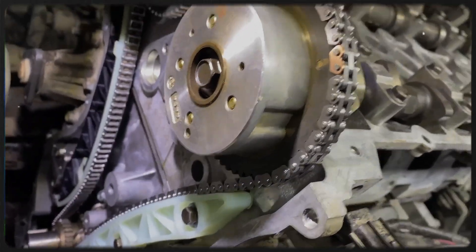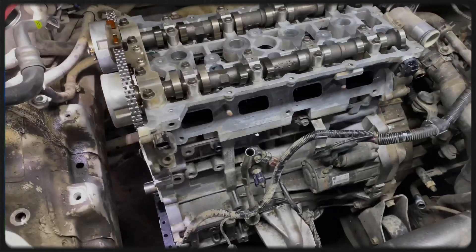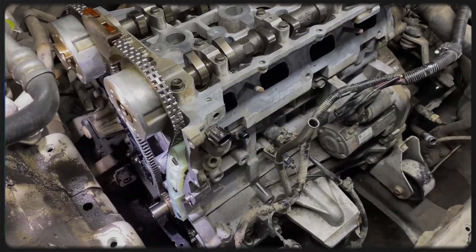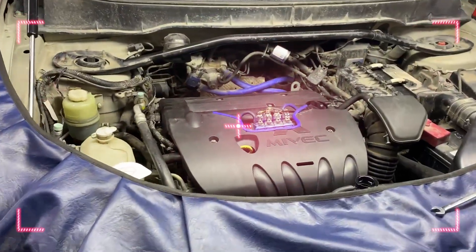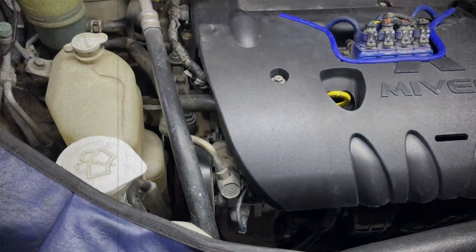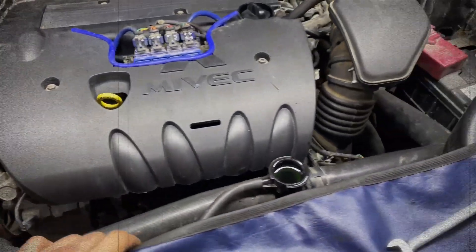The engine uses a timing chain drive. The chain tends to hold up well for about 150,000 kilometres, though it can stretch beyond that point. Replacement is relatively straightforward, but worn sprockets or a worn variable valve timing gear can be costly to address. While the general design shares similarities with Hyundai's G4KE, the intake manifold, exhaust manifold and engine management system are all unique to Mitsubishi's 4B12.